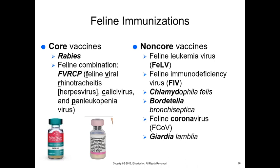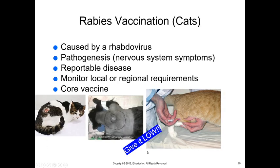Some non-core vaccines are recommended if the animal is an indoor-outdoor cat, has access to cats that go outdoors, is boarding, or is in a facility with lots of cats. These include feline leukemia virus, feline immunodeficiency virus, Chlamydophila felis, Bordetella bronchiseptica, and feline coronavirus, which can cause feline infectious peritonitis (FIP). Giardia lamblia vaccine is also on this list, though we don't give it much anymore as it's not very effective.